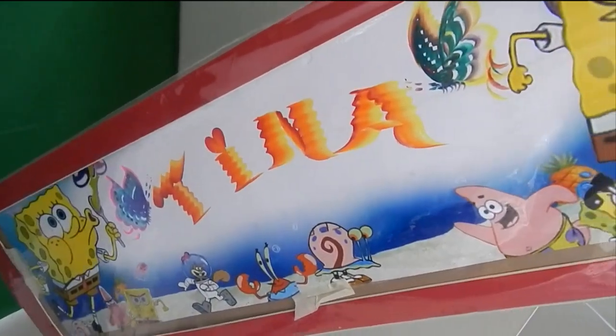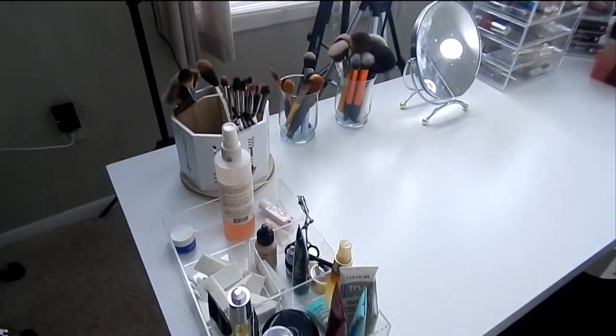Spongebob! I got my name Tina on it. I'm not sure where I'm gonna hang it. Right here on the desk.